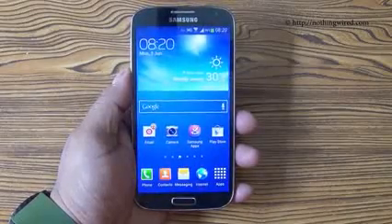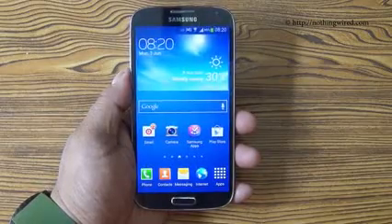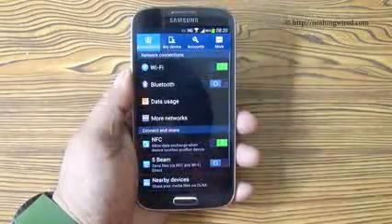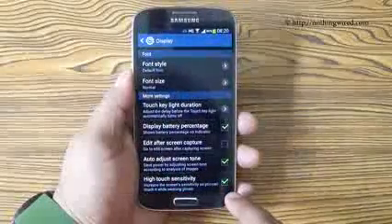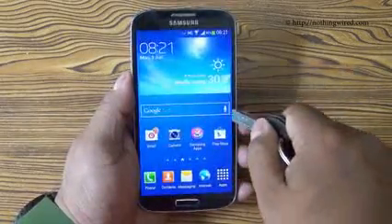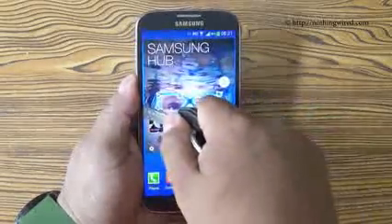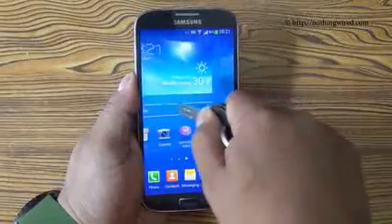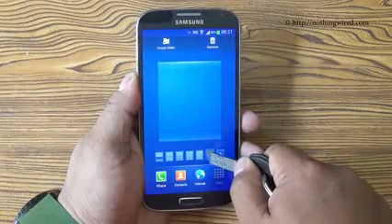The Nokia Lumia 920 was the first device that brought in the high sensitivity touch screen, so that you can operate your touch screen in winter while wearing gloves or even with keys. The Galaxy S4 also brings in that feature. Once you go to Display you have the high touch sensitivity option. Note that with a key it's not as smooth as with your finger, so you need to apply a little deliberate push. I can also edit my apps — there you see.